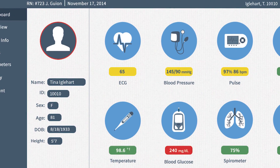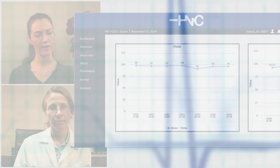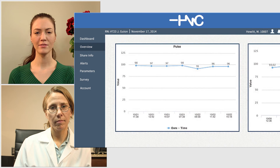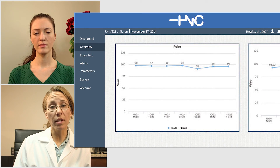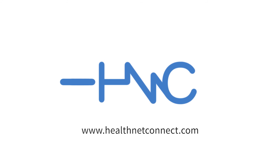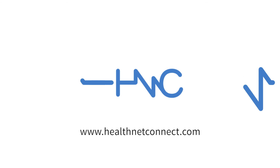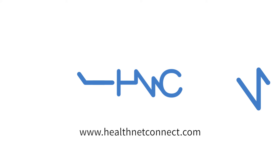Remote patient monitoring through HealthNet Connect's Video Doc system is revolutionizing healthcare delivery. Patients feel more engaged in their own care, and the efficiency of virtual appointments and data collection improves patient-provider relationships without costly readmissions or travel. With more patients entering the healthcare system than ever before and fewer providers to care for them, telemedicine is the future for healthcare delivery. HealthNet Connect gives you the future now.